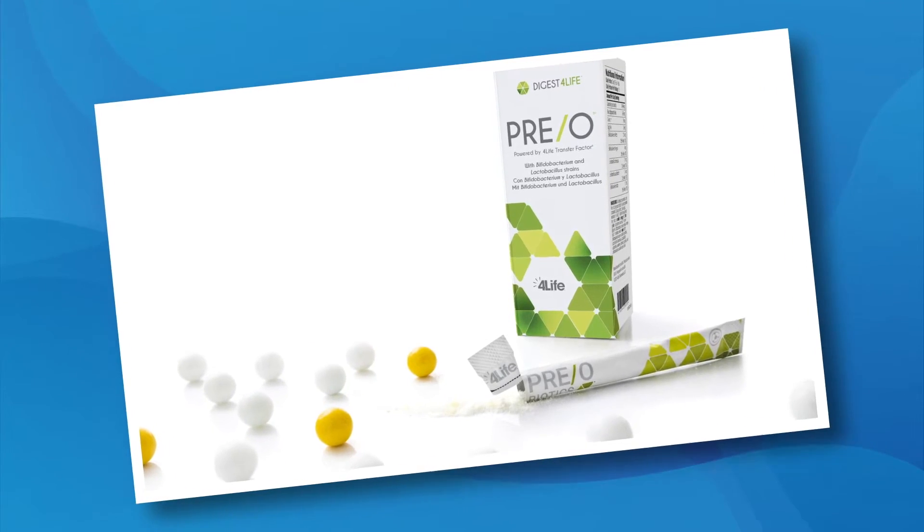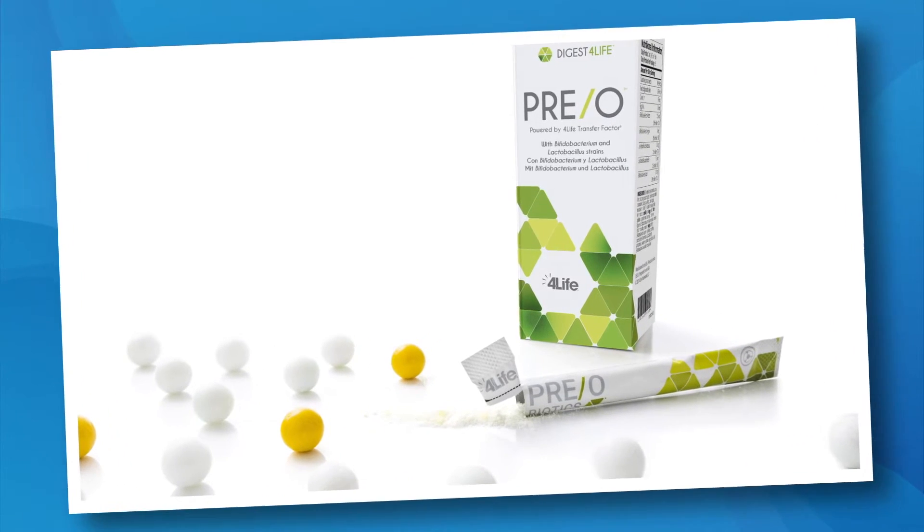Our exclusive microbeadlet system delivers the probiotics directly to the colon, enabling Prio to increase the amount and longevity of beneficial gut flora by up to 1,000 times over standard delivery. Plus, it tastes delicious, and your gut will thank you.